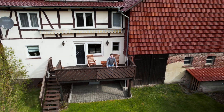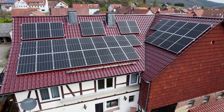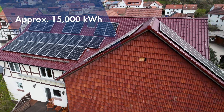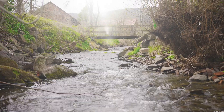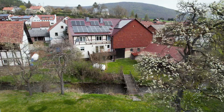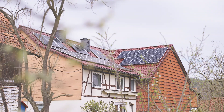SMA employee Marcus Schnakenberg has had 45 PV modules mounted on the roof of his home. The PV system has a maximum output of 17 kilowatts and produces around 15,000 kilowatt hours of electricity from solar energy each year. He opted for a PV system to become more independent from rising energy prices, and to make a personal contribution to the energy transition in addition to his work at SMA.